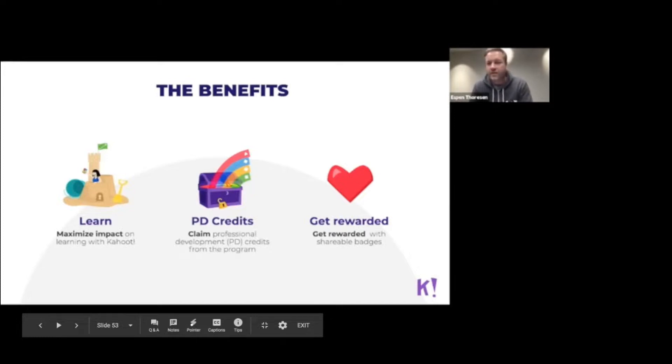We focus a lot on what features can benefit teachers in the classroom and how you as a teacher can maximize the learning output by using Kahoot. Of course we are also giving you a reward for participating: you get a diploma as proof of passing the course. We wanted to make it a little bit difficult, so you have to complete an assignment after each level. If you pass, you'll get the diploma, which you can show to your principal or school admin to claim your PD credits, as well as a digital badge you can share on social media.